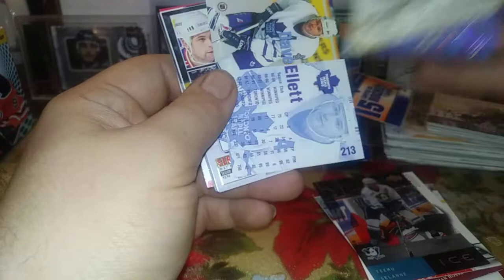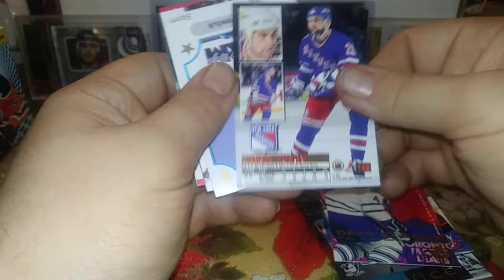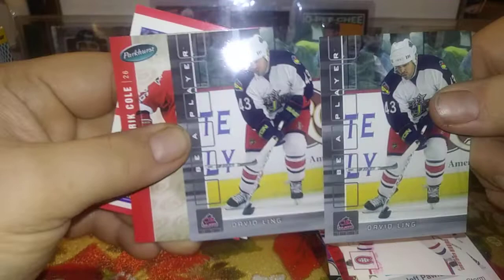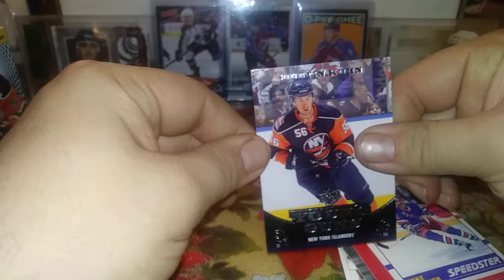Scott Lachance, Dave Ellett, Sergei Zubov Ultra, Jeff Pauluk, Christopher Higgins. David Ling — and weird, two David Lings, they must have got stuck together. He doesn't seem too impressed on the back of his card. Eric Cole, Mike Gartner, and a little bit of chipping here — a Dustin Cohen Young Gun, not the best shape but a common Young Gun, still not bad for a Dollarama pack.